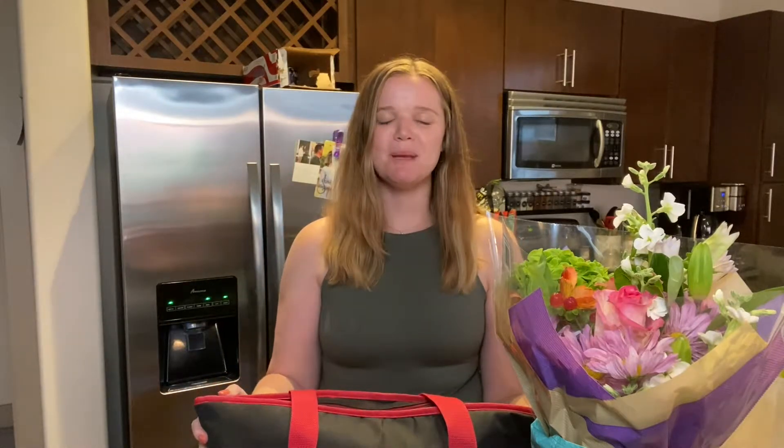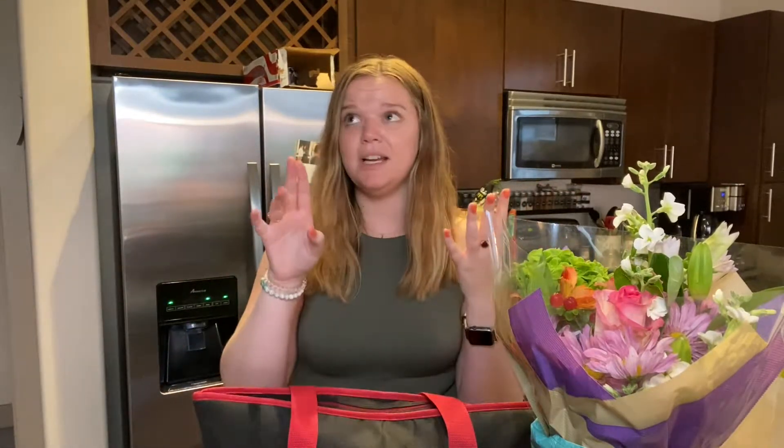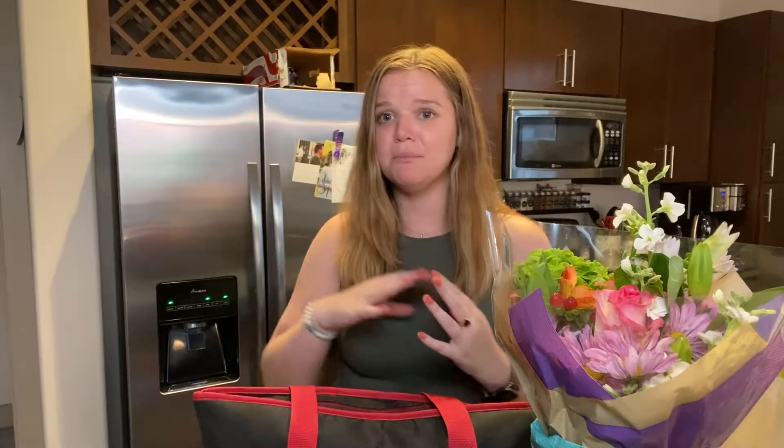Hey guys and welcome back to Morg's Menu. It has been a very long time since I've gotten to say that. I just kind of took a break from both my YouTube, my Instagram, and even some of the TikTok I've been doing. I just got really overwhelmed and really busy in both my work life and my personal life, and I just needed a little break.